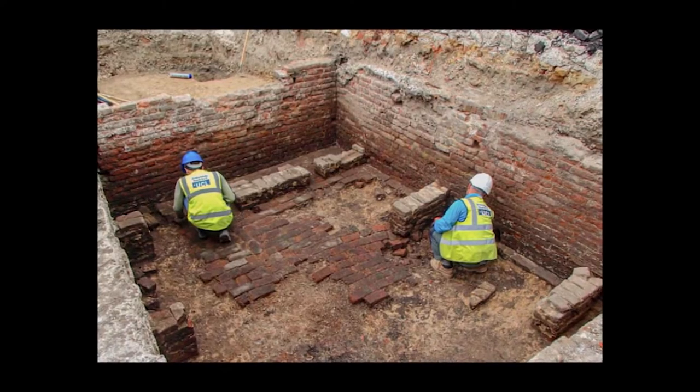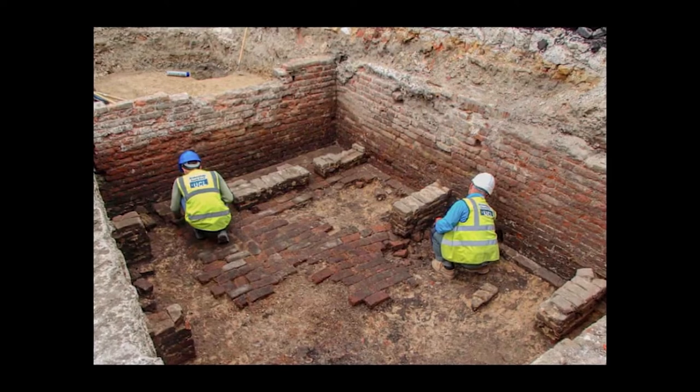We know the standard shape of an early modern playhouse is polygonal slash round. Well, that makes the indoor playhouses — all of which were rectangular — look like a different thing, like a different genre of performance venue. But of course, that's only true if you think that the normative shape of an outdoor playhouse is polygonal. The other big archaeological dig that happened with less fanfare than the Curtain was the discovery of the Red Lion from the 1560s, which is also rectangular.